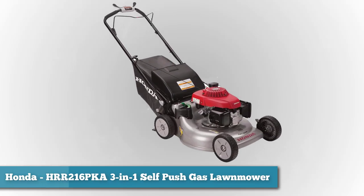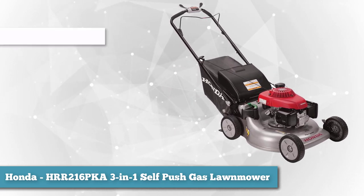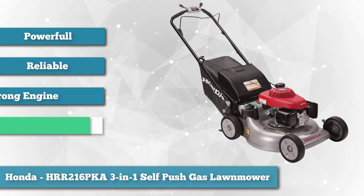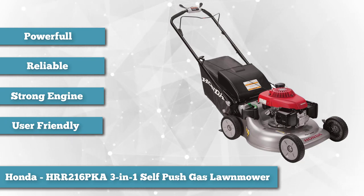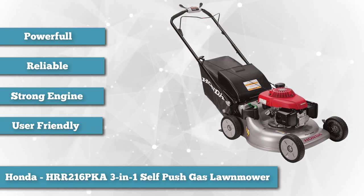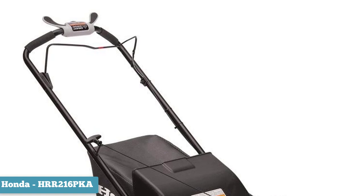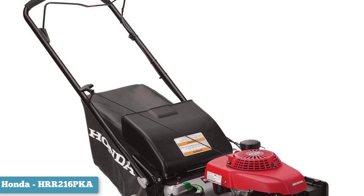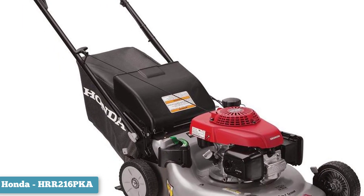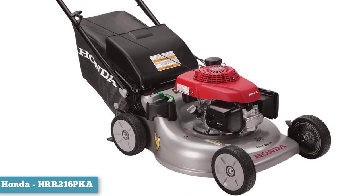From Honda, we have the Honda HRR216 PKA 3-in-1 Self Push Gas Lawn Mower. So far, the mowers we've presented were using Honda engines — now we have the mothership itself descending upon us with its own product. The mower is very powerful, convenient, reliable, and time-saving. It uses a Honda GCV 160 engine, so it's easy to start and nearly unbreakable. Honda motors are the best, and you can bet that they will deliver extraordinary cutting power. Combined with twin microblades, this Honda becomes a surgically designed cutting machine, plowing through even the thickest grass with ease.